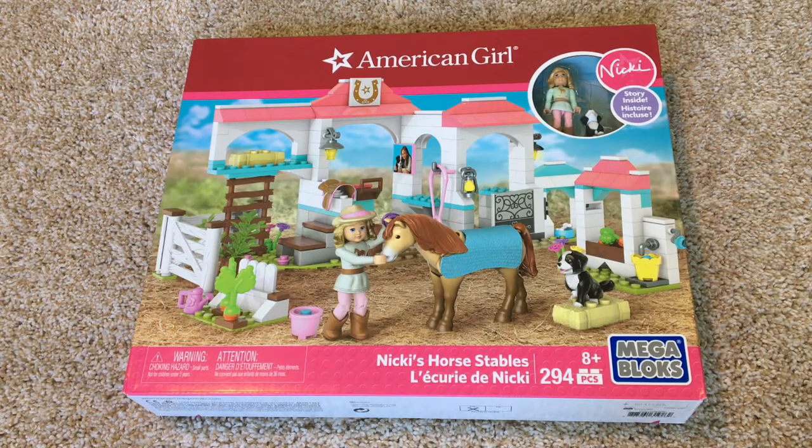Hey guys, it's Minor AG and today I'm so excited because I just picked up this American Girl Mega Bloks set. I purchased my set at Target and it ranges from about $20 to $30 depending on what store you buy it from and whether you buy it online or in the store.